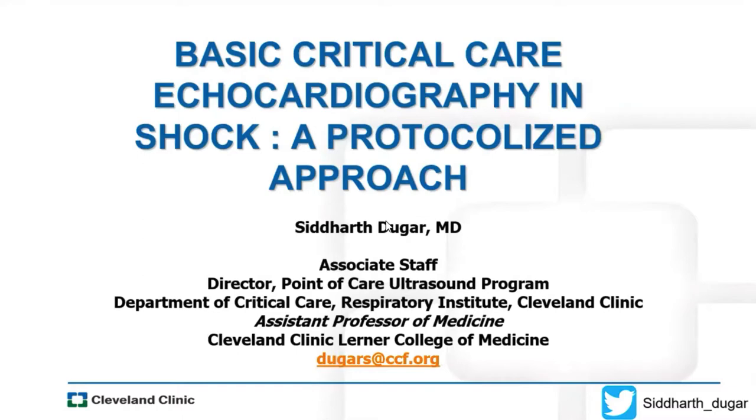Siddharth and I have gone back a couple years. We've taught together, particularly with critical care fellows. He is a genius when it comes to ultrasound. I'm excited to hear his approach to basic critical care echocardiography and how he protocolizes that in the ICU. So without further rambling, Sidd, go ahead and take it away. Thanks for joining us and being with us today.